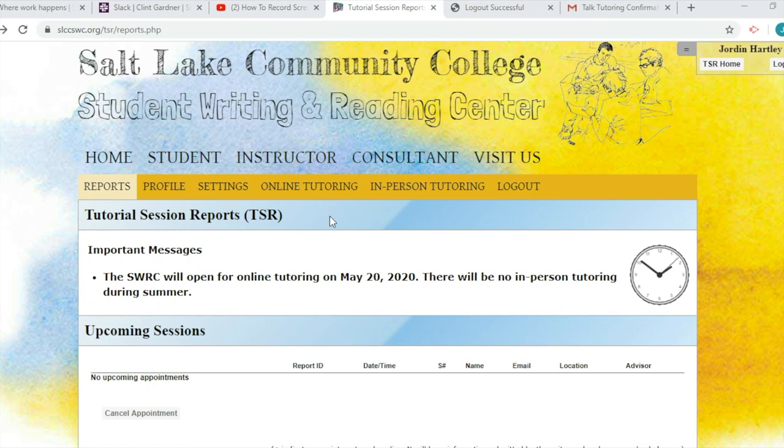While we do offer live online writing tutoring, we also have an online written response service for your writing. This service is particularly useful if you can't find a specific time to meet with an advisor either in person or online. Links to this service are found on the online tutoring tab.